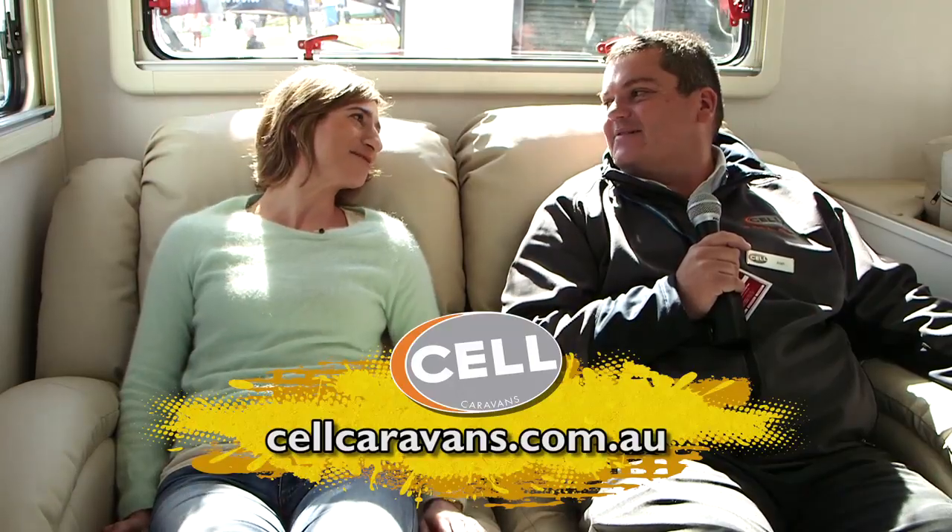Josh, thanks so much for letting us in. How do people find you? Probably the best point of contact is our website — that's got videos, virtual tours and everything — and that's sellcaravans.com.au. Awesome, well I'm just gonna hang out on the couch for a little bit longer. I haven't been sitting in a comfortable couch like this for a while, so thanks so much for your time, Josh. Thank you.